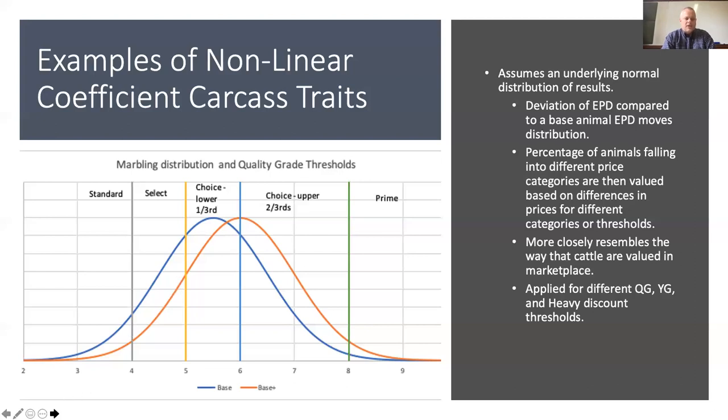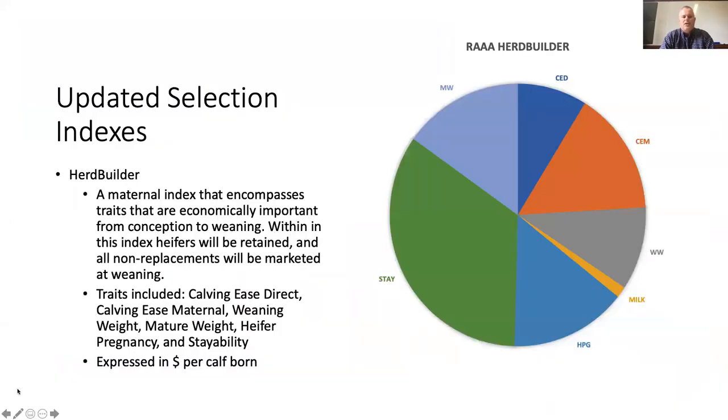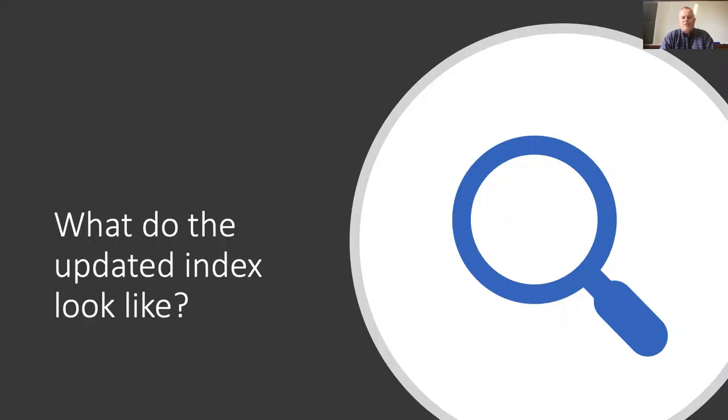By modeling this in our indexes, we do a better job of representing reality. We do this for the quality grade but also for the yield grade traits — the same principles apply moving from yield grade 5 through to 1 with some of those traits. That's a little bit of an outline about the economics behind the model. There's obviously a lot more detail. I'll pass it back to you now, Ryan.